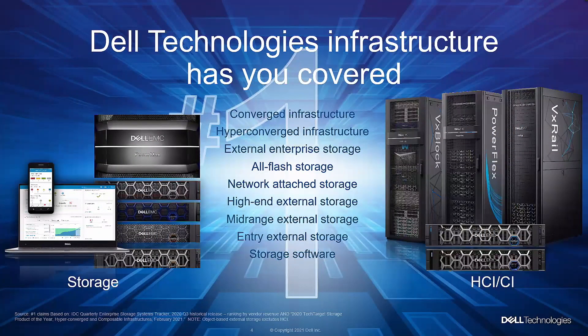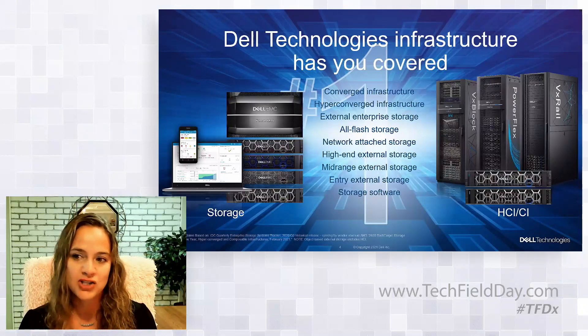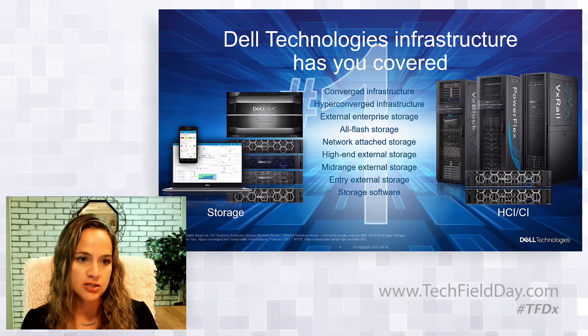How do you do it? We believe it starts with modern infrastructure. Dell Technologies has you covered. We have a complete portfolio of industry-leading infrastructure offers, end-to-end global support services, flexible consumption, and supply chain leadership that's really only available from Dell Technologies. This makes us the most complete IT solution provider. We are proud to be number one in storage, compute, HCI, and data protection, among other categories. Our primary storage and hyper-converged infrastructure portfolio is award-winning and really empowering IT organizations to evolve and become an innovation engine for their own businesses.